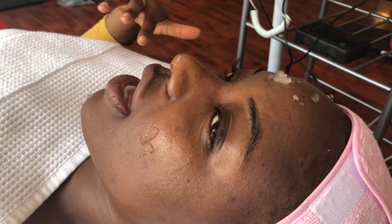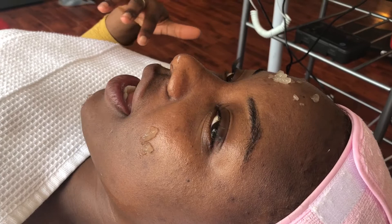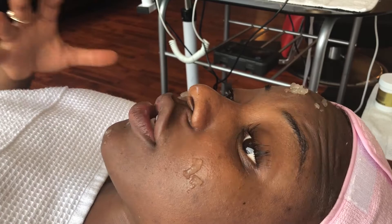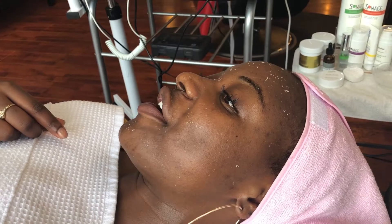I have a gommage on my face and this is a light exfoliant — it's basically going to peel all the dead skin off of my face. I'm so excited to get it off because I'm just going to feel so fresh and clean, and my skin is going to be on fleek, y'all. Exfoliating is very important because it does remove that dead skin and it helps your skin to actually glow. All this white stuff is dead skin, y'all.